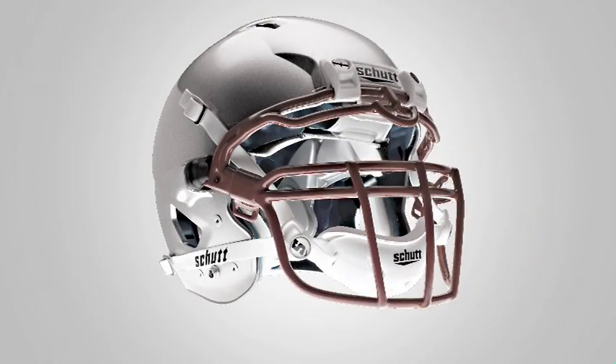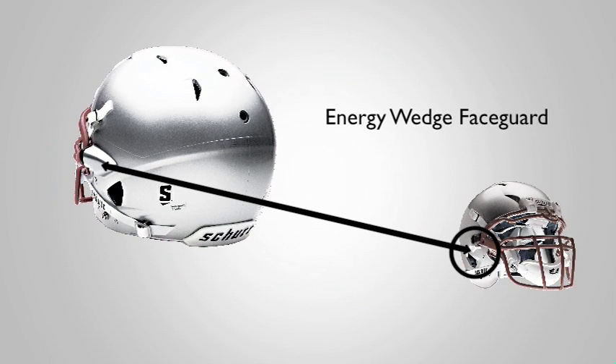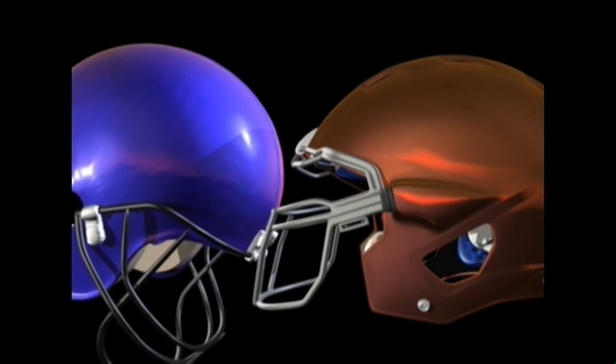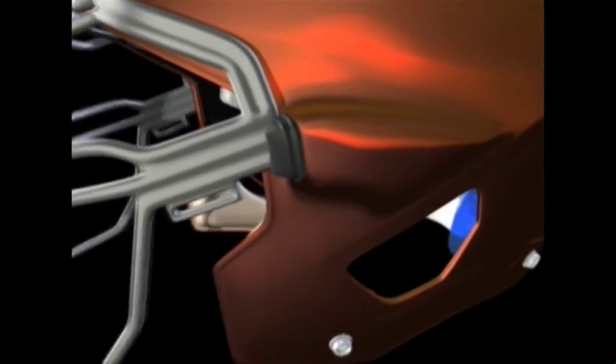But the ION also introduced an entirely new face guard system called the energy wedge face guard. The energy wedge acts as a shock absorber for the helmet, absorbing up to 15% more force from direct frontal impacts.